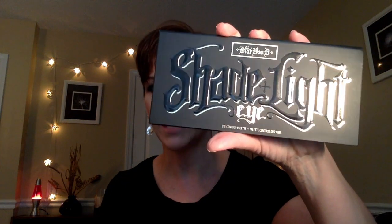Hello YouTube and welcome to Beauty in the Empty Nest. I am going to review a brand new palette that I finally caved in and got. I've been on the fence about it — the Kat Von D Shade and Light Eye Palette.